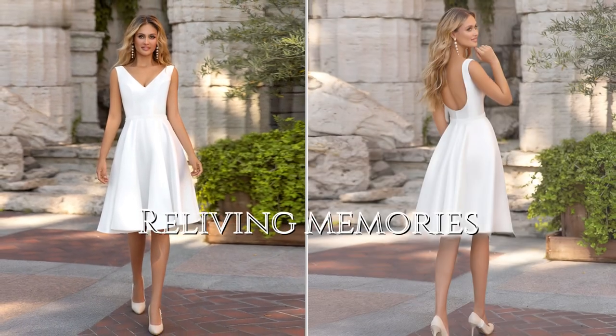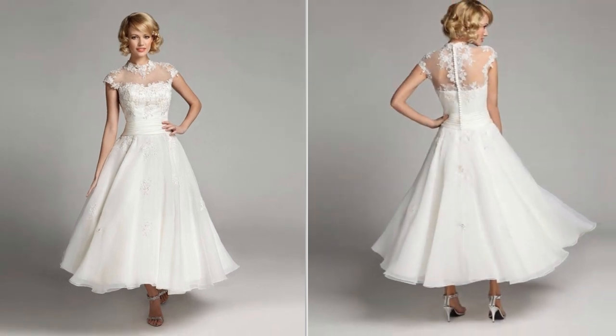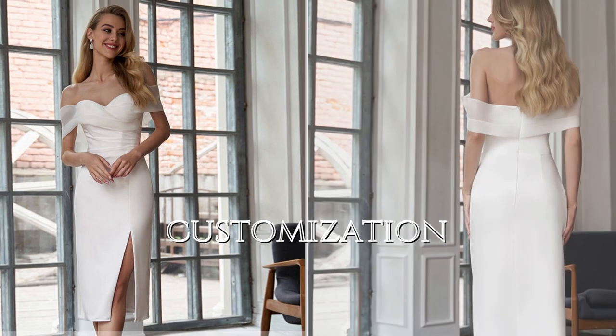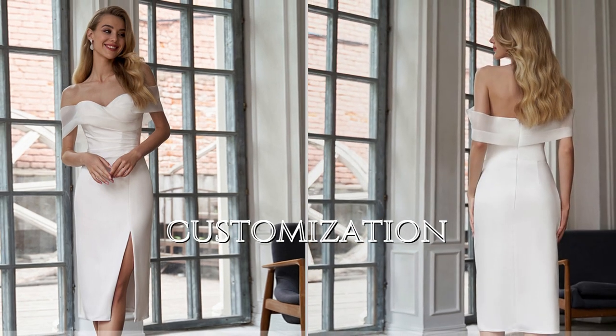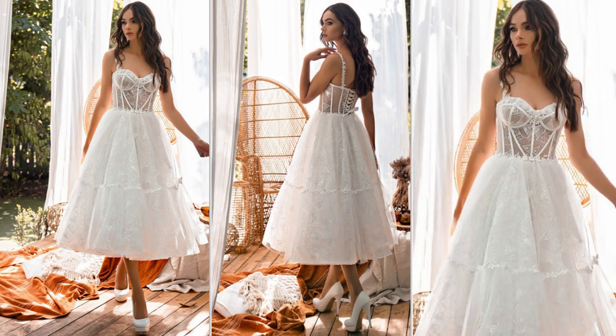Short wedding dresses can be an excellent way to pay homage to a cherished family member, like a grandmother or mother, who may have chosen a similar style in their time. They're also highly customizable, allowing brides to add unique details like lace, embroidery, or colored accents.